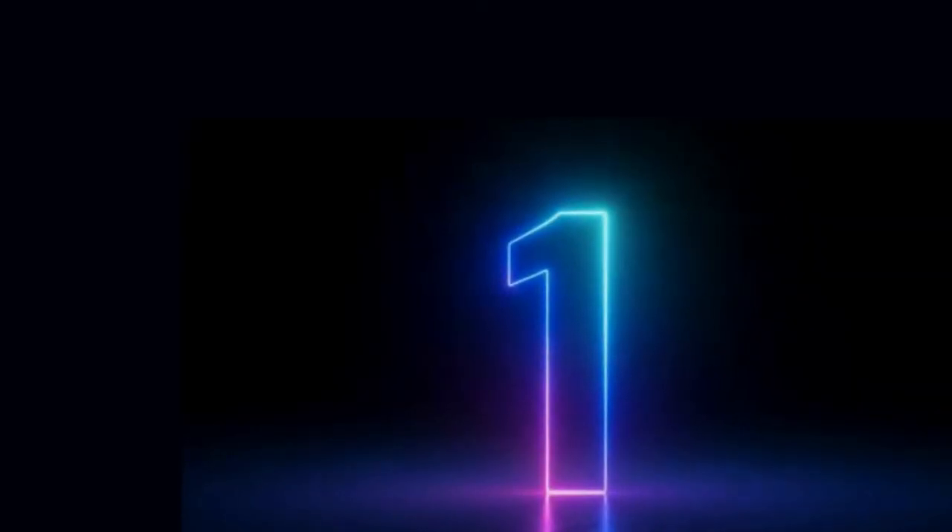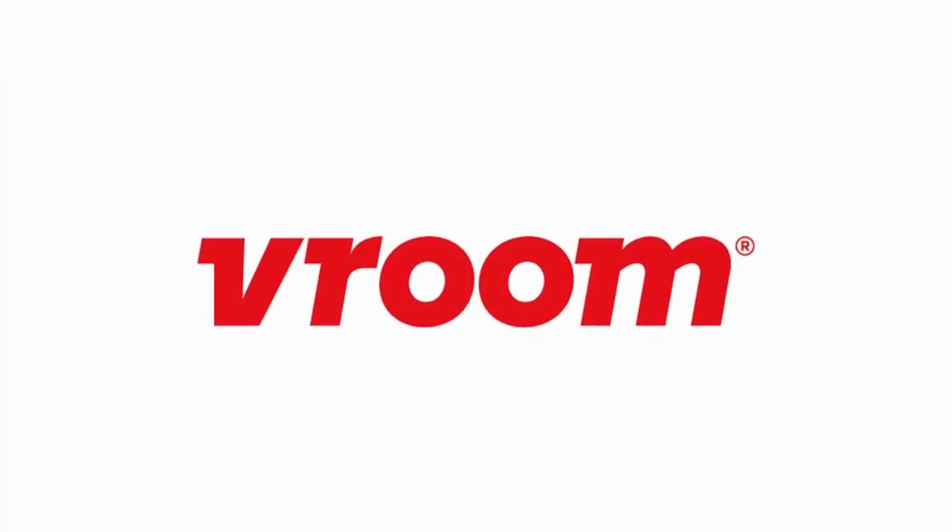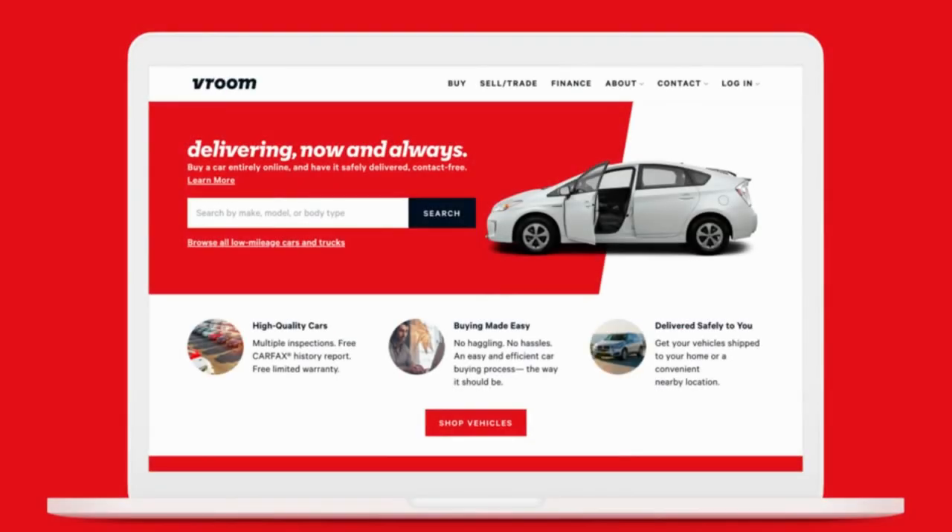Number 1: Vroom. On this site, you can enter information about your car and receive an offer in 30 minutes or less. If you choose to accept the offer they make, they'll come to pick up your vehicle and direct deposit the payment right into your bank account.